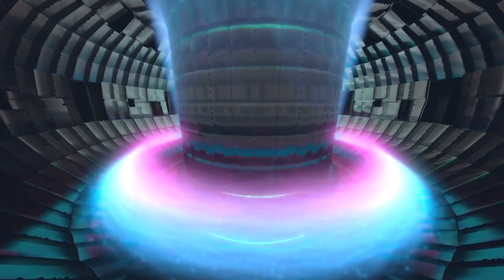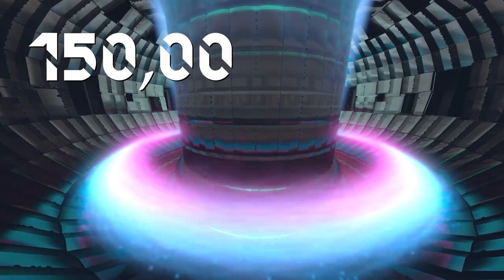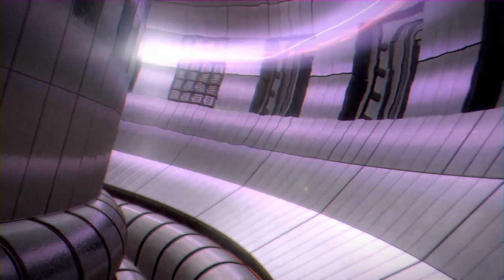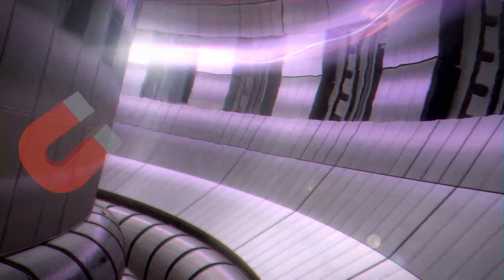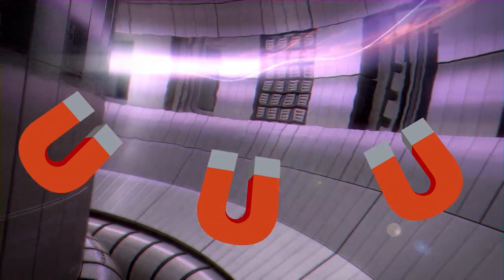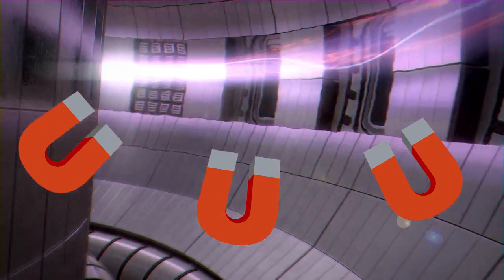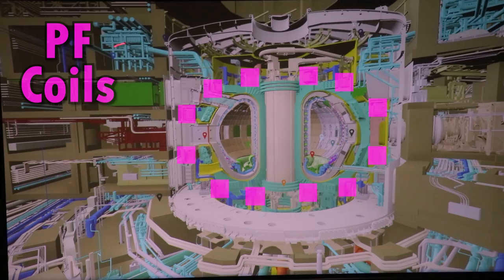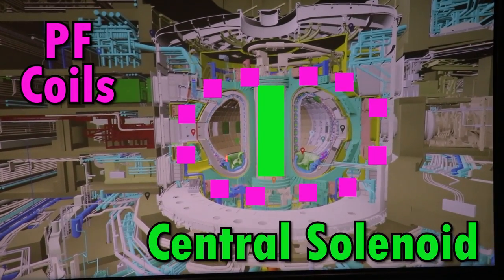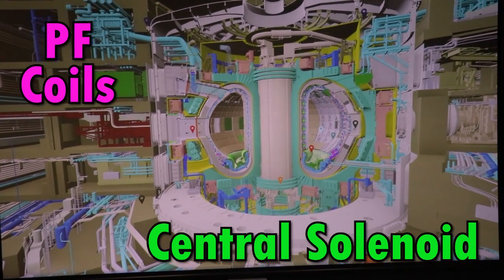Inside the machine we have the plasma, and this plasma should be very, very hot — much hotter than the Sun, around 115 million degrees. Not only must the plasma be dense enough and stable enough, but the only way to do it is by confining the plasma. This is done with the help of superconducting magnets — a set of poloidal field coils and the coils of the central solenoid — which can maintain, control the position and shape of the plasma.